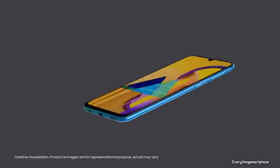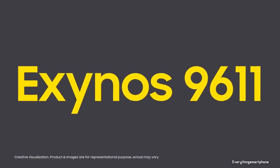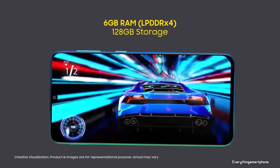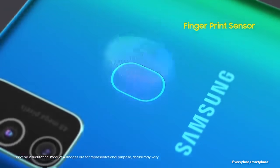The Samsung Galaxy M30s has a 10-nanometer Exynos 9611 processor for its performance with an integrated GPU Mali-G72 MP3. It has 4GB or 6GB of RAM with 64GB or 128GB of internal storage respectively. The phone supports memory expansion up to 1TB via a microSD card.